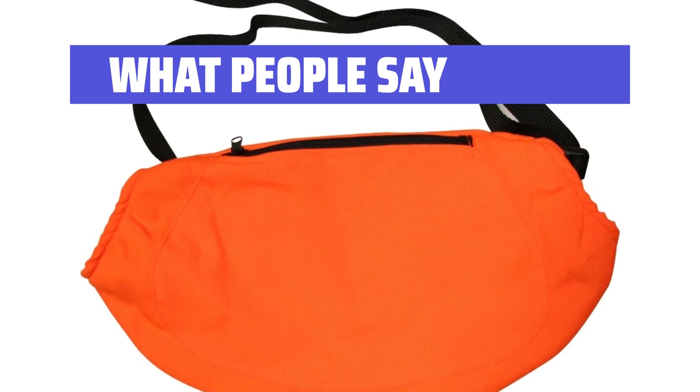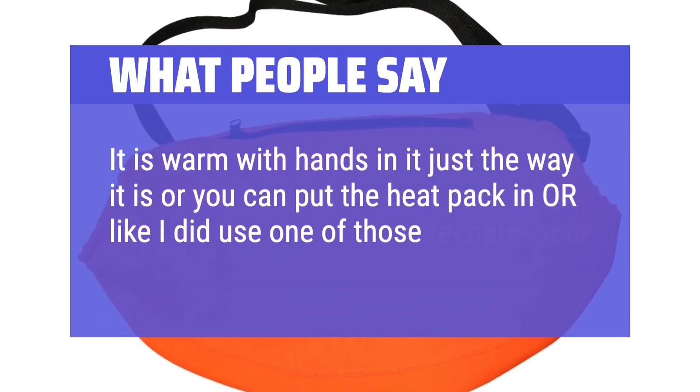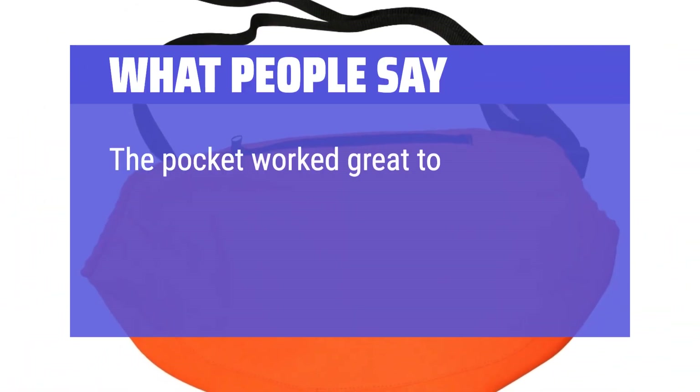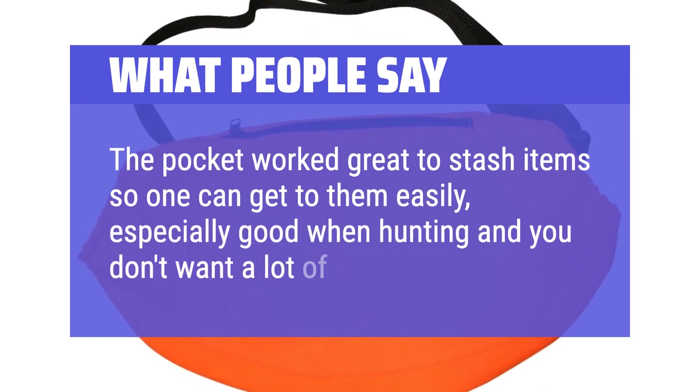What people say: It is warm with hands in it just the way it is, or you can put the heat pack in, or like I did, use one of those rechargeable battery packs. The pocket worked great to stash items so one can get to them easily — especially good when hunting and you don't want a lot of movement.